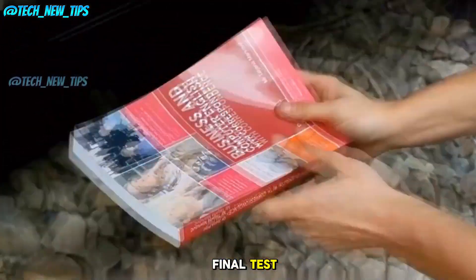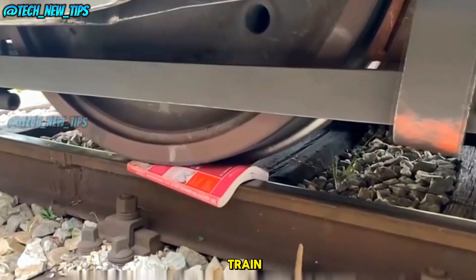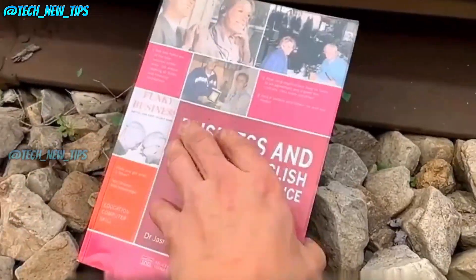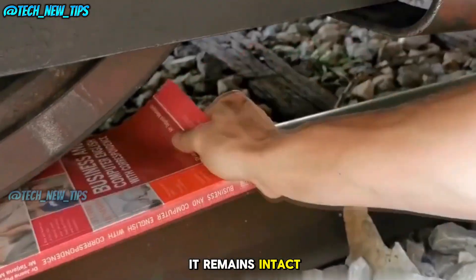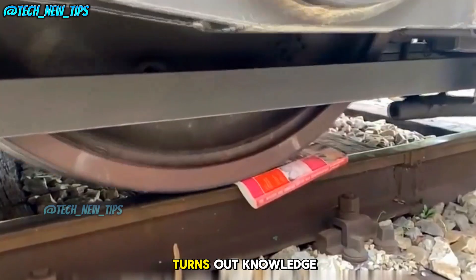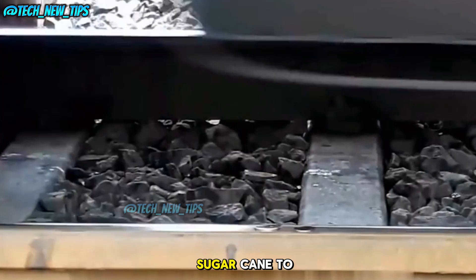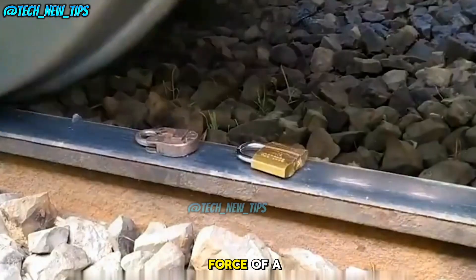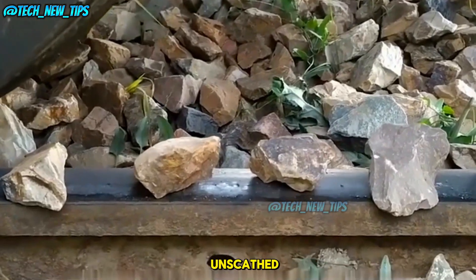Now for the final test — can the power of knowledge survive? We're putting this book under the train. Let's see if knowledge really is power. The train passes over the book, and surprisingly, it remains intact. Incredible! The book survived without a scratch. Turns out, knowledge really is the strongest thing here. So there you have it — from sugar cane to a diamond, we tested all kinds of objects under the crushing force of a train, and most didn't stand a chance. But the book? It came out unscathed.